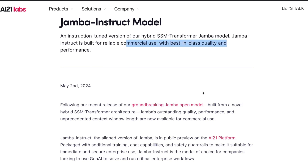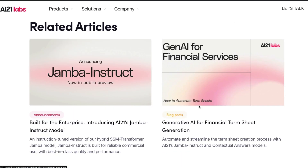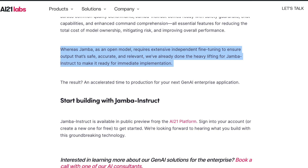The one thing I didn't expect is that there is no reference to this model being open source. There's no information about whether Jamba Instruct will be open source. The only reference is that while the base Jamba as an open model requires extensive independent fine-tuning to ensure safe, accurate, and relevant output, AI21 Labs has done that heavy lifting for Jamba Instruct. So it doesn't seem like they'll open source it, which is a shame — it could have accelerated adoption of this alternative architecture and helped more people explore it beyond transformer-based models.